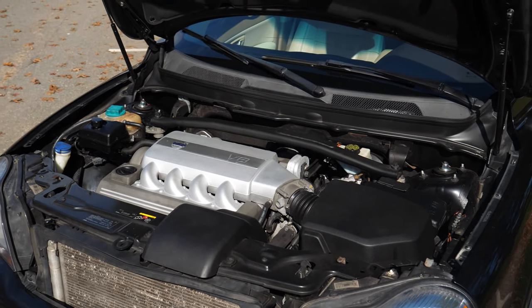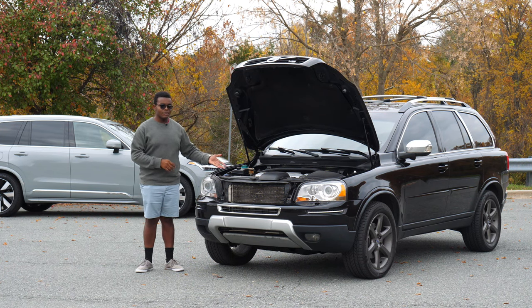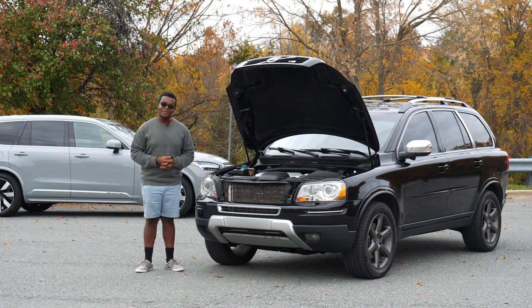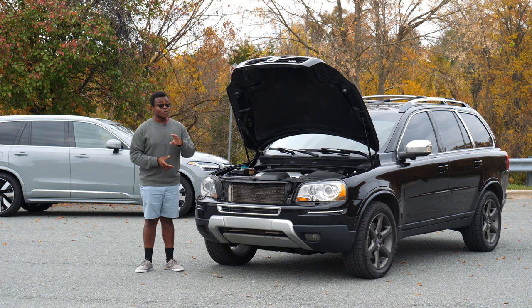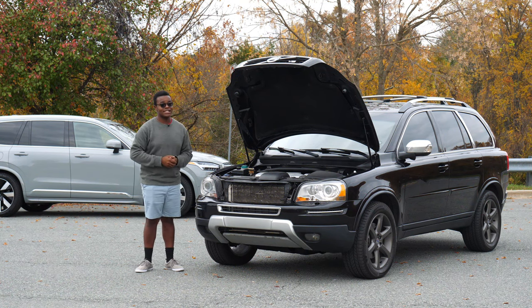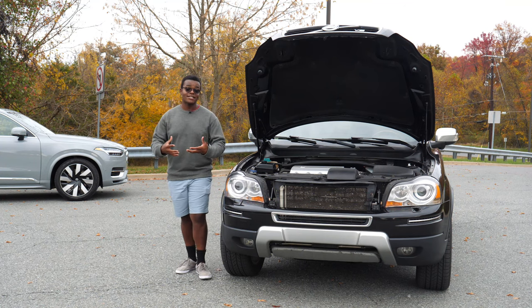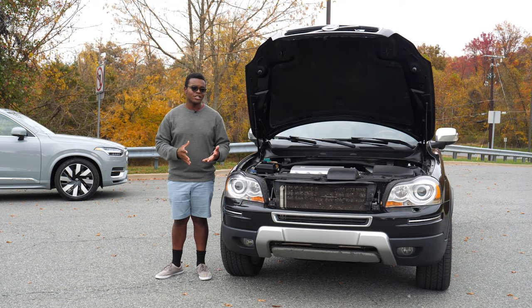This engine is paired to a 6-speed automatic transmission and Volvo's Haldex Generation 3 all-wheel drive system, which is purely mechanical. Volvo rated the V8 at 13 city, 19 highway, and 15 combined — though in real-world driving I get about 15 city, 21-22 highway, and 17-18 combined. Even so, it still gets the XC90 to 60 mph in just under 7 seconds, which is pretty respectable considering how heavy it is.